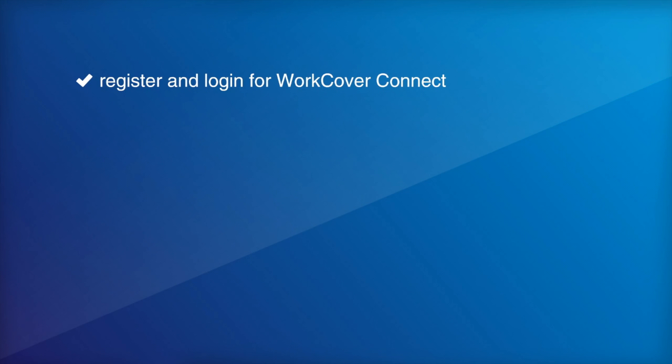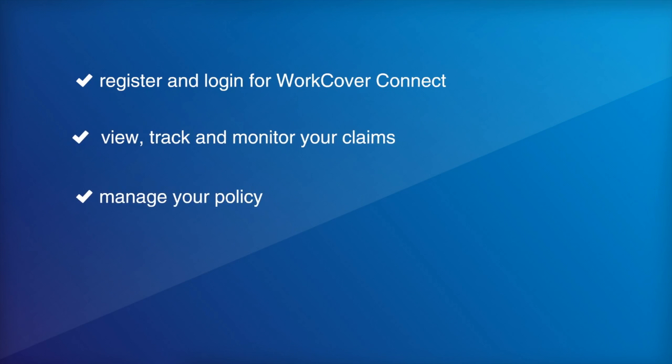In this video, I'll show you how to log in and register for WorkCover Connect, view your claims including communication notes, payments and remittances, manage your policy as well as review how your equipment has been calculated, and access analytics and check how others are doing in your industry.